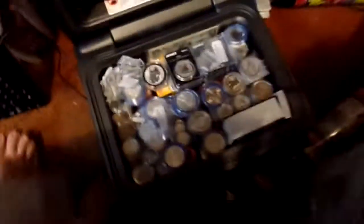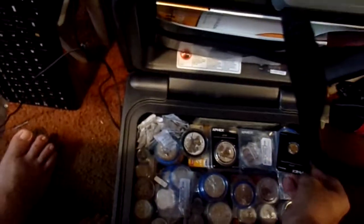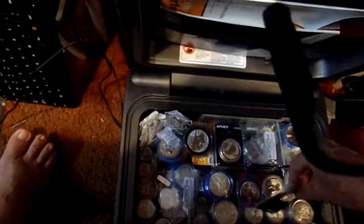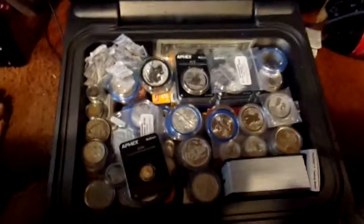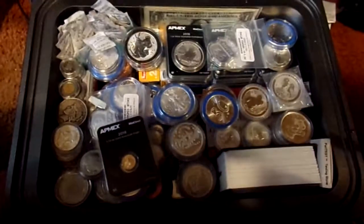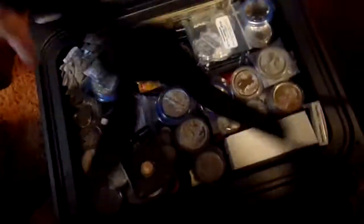I'm just buying a little bit of silver here and there now because I'm starting to get quite a stack going on. Here's what my stack is looking like. It's all in a nice little safe. You can see I got a bunch of these silicone thingies to help keep moisture out.